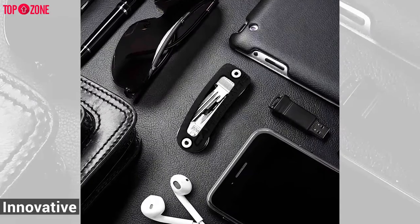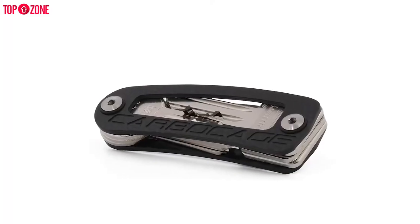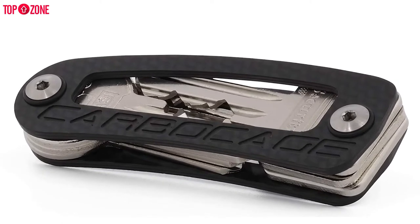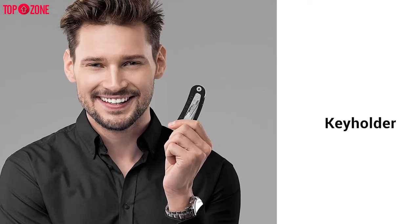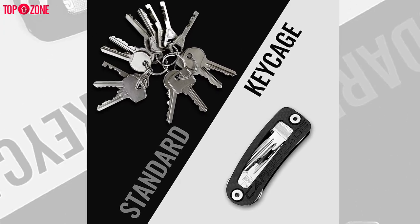One of the most innovative features here is its double asymmetrical design. By creating this kind of design, owners can identify what they feel they need, which saves you time and adds to its convenience factor. Overall, the Carbocage is the best key holder of this style. If you want a key organizer to last, then this may be your best option.